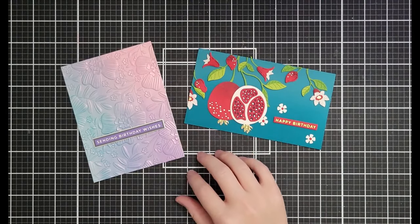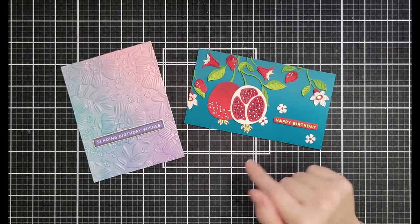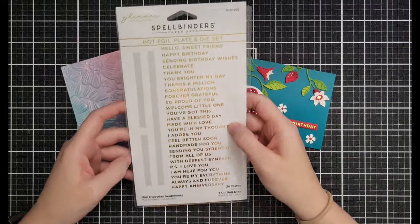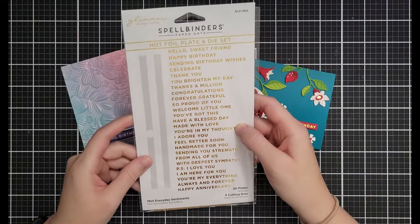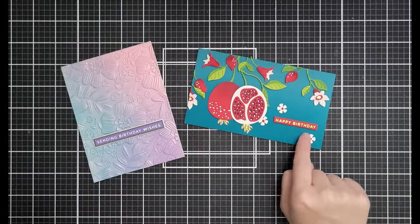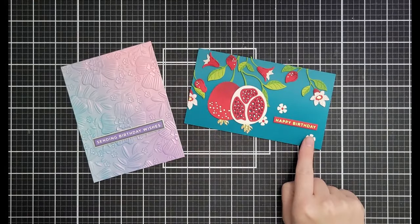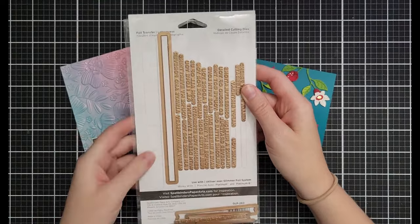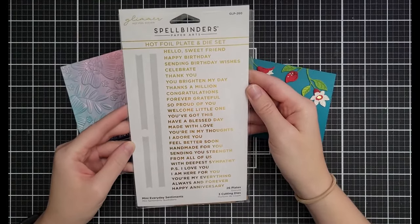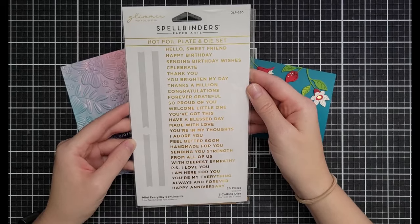I didn't put a ton of glimmer on my list — it was getting long — but if you want more let me know. The Mini Everyday Sentiments glimmer set has all the basics: celebrate, thank you, happy birthday. It includes three strip dies to help you cut them out straight. That's $14.99 down from $24.99.